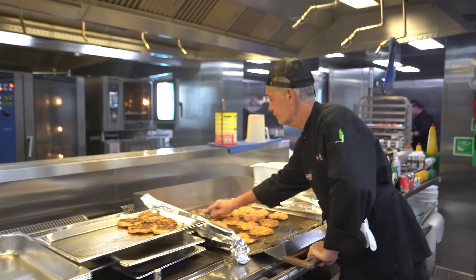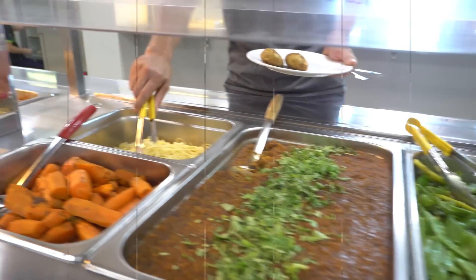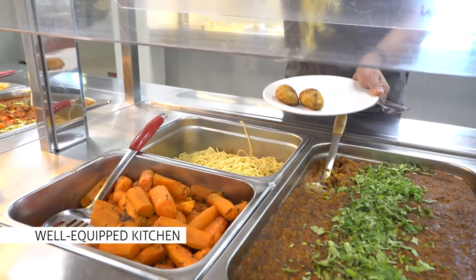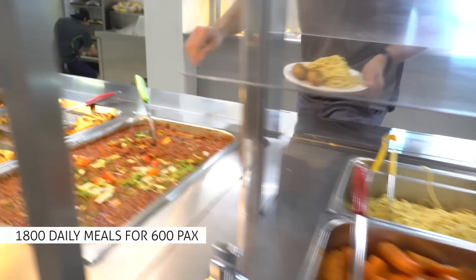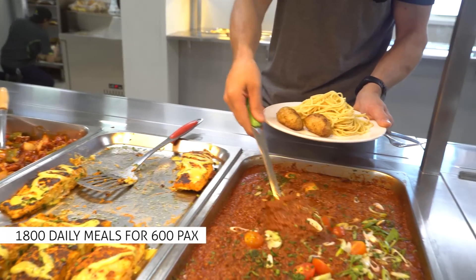My name's Justin Hayes, I'm one of the chefs here on the Posh Arcadia — one of nine that during the day set up all the food and the meals for the crew here. We go through about close to 1,800 meals a day, feeding over 600 personnel on board.